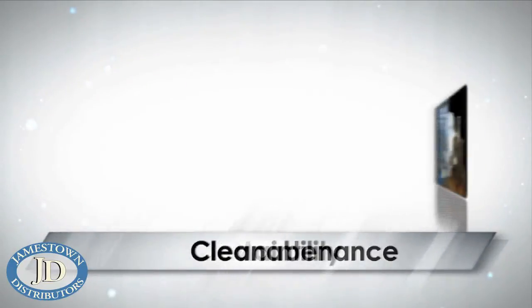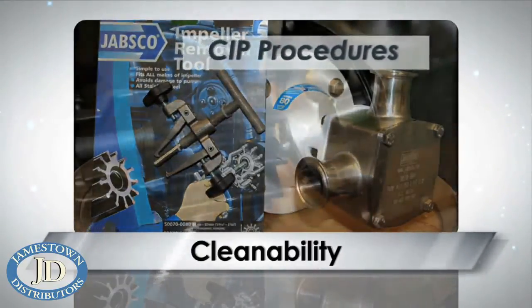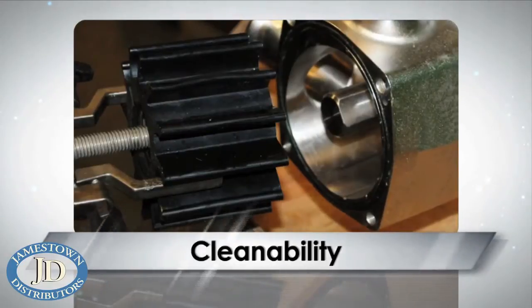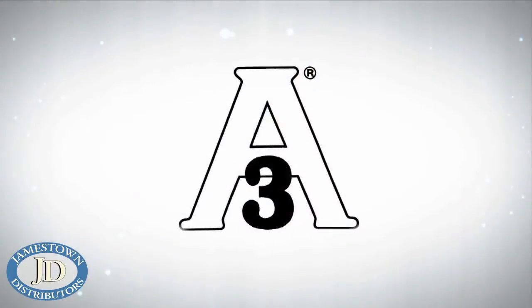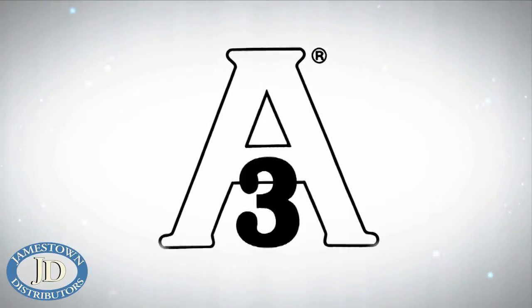FIP pumps can easily be stripped down for cleaning, and hygienic versions can readily withstand cleaning-in-place procedures. Their design ensures cleaning fluids reach all areas of the pump during this process and have passed the latest 02-10 standards of the 3A Sanitary Standards Administration Council in the USA.